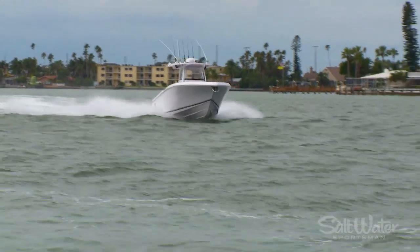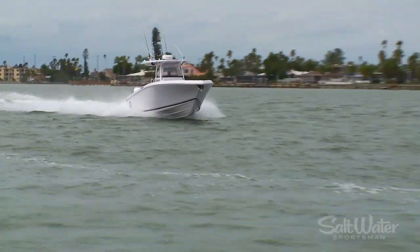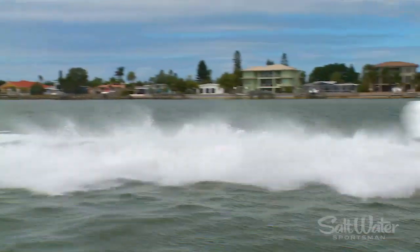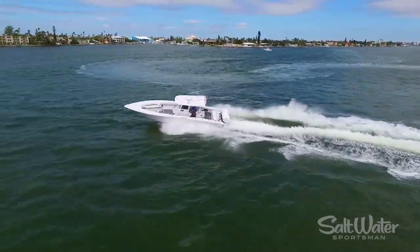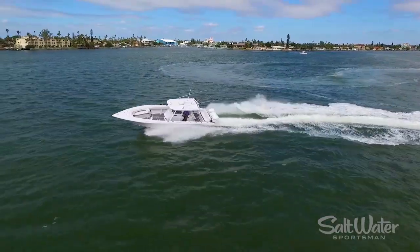Part of that comes from the broad beam and the sharp entry that gives it such a smooth ride. We also found it nimble in the turns, tracking like it's on rails and giving us a satisfying solid feel underfoot.